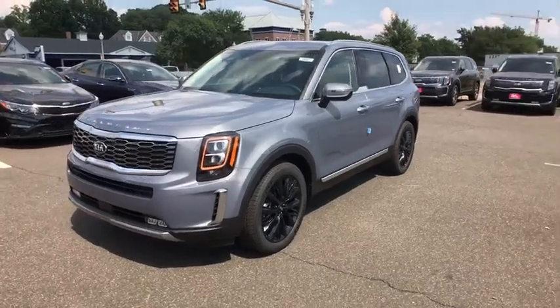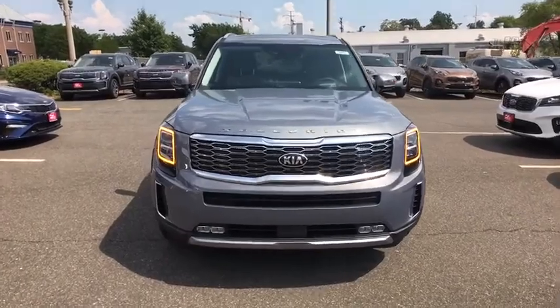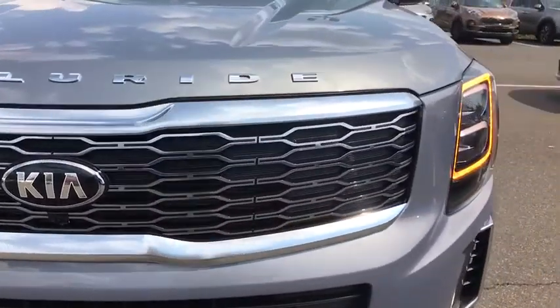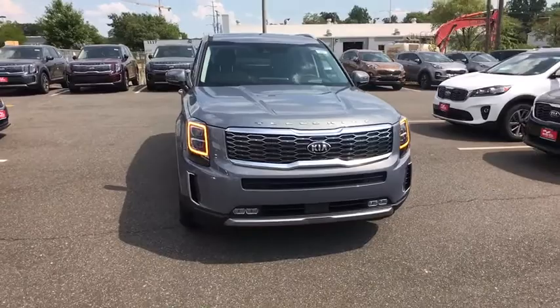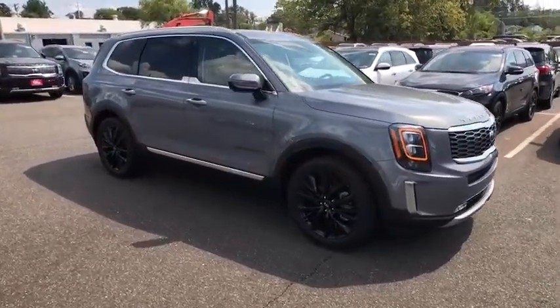Stop by and take a look at the 2020 Kia Telluride. The Kia Telluride is an impressive SUV that boasts a striking exterior look, plenty of interior technology features, additional space for guests in the third row, and a powerful engine — leave no doubt that this is an SUV worth talking about.